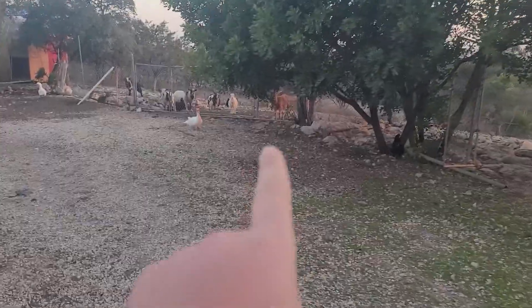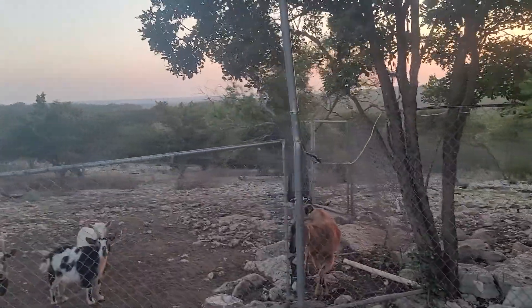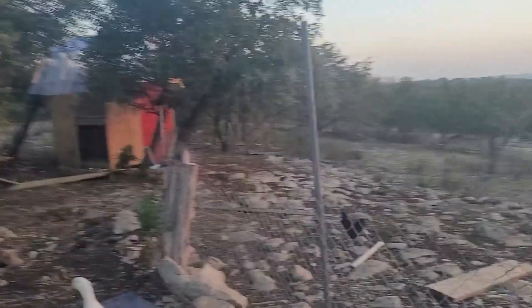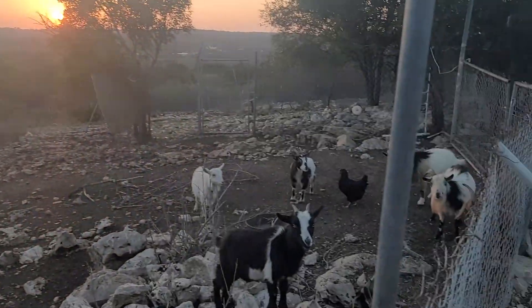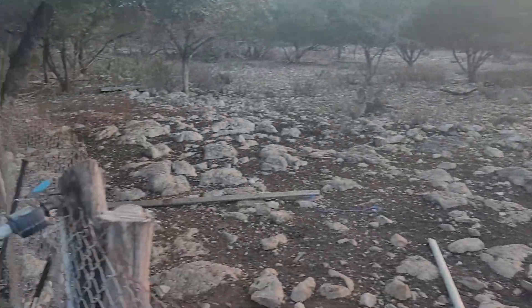Meep, our big one, decided to have a baby goat when it was coldest last year, and I was actually at school so my wife had to deliver the baby because it was her first one. We seem to have pretty bad problems with the very first kid — it's probably the primary way we've ever lost goats.